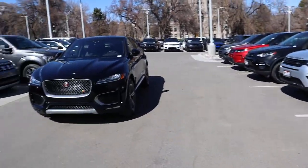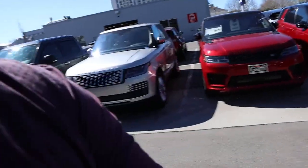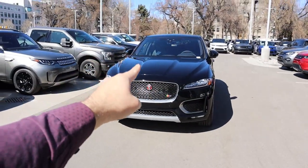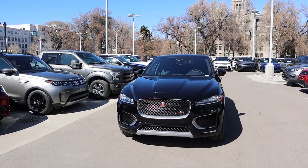Hey everyone, it's Ben Hardy here. In today's video we're going to be going over a 2020 Jaguar F-Pace S. A huge shoutout and thank you to Jaguar Land Rover here in downtown Salt Lake for providing us with the F-Pace. If you're in the market for a new Jaguar Land Rover, definitely check out the inventory in the link below. We're going to do a quick walk around on the F-Pace S and then take it out and see how it drives.